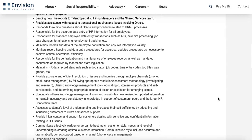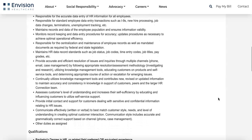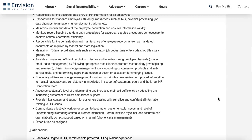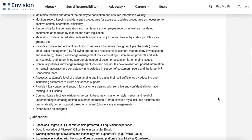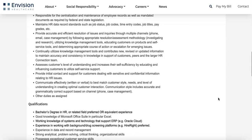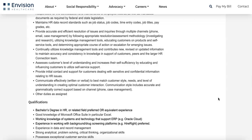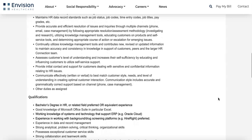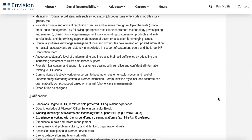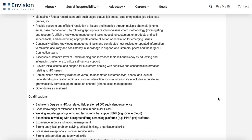You'll be responsible for the accurate data entry of HR information for all employees, maintaining records and data of the employee population, and ensuring information validity. You'll also be responsible for the centralization and maintenance of employee records as well as mandated documents as required by federal and state legislation. Additionally, you'll maintain HR data records standards such as job status, job codes, time entry codes, job titles, and pay grades.